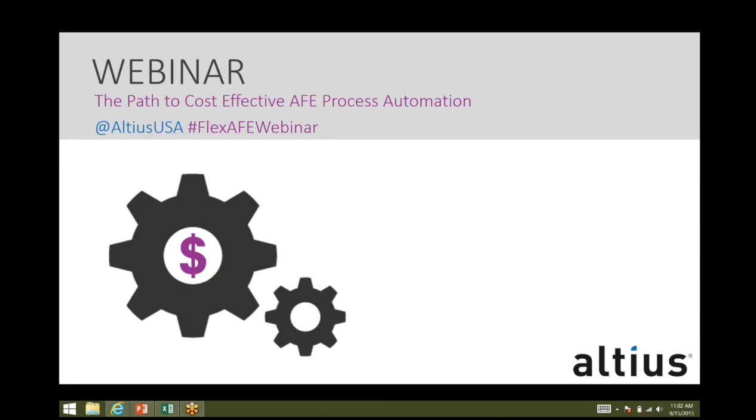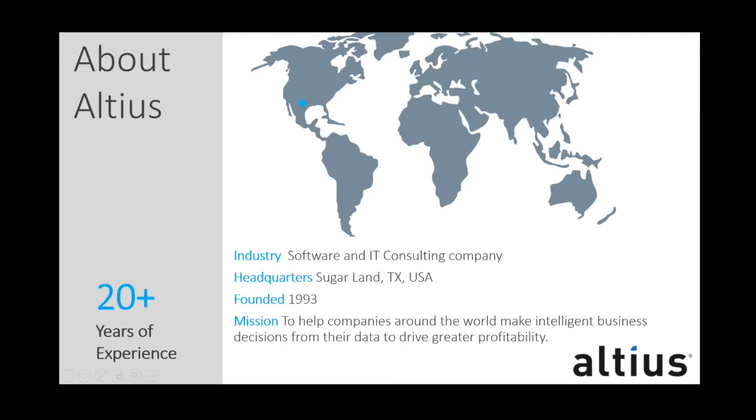I'm excited to introduce Alteus and our speakers for today's webinar. Alteus is a global provider of performance management solutions with over 20 years of experience in both business intelligence and oil and gas projects. From this experience, we have developed a suite of products built upon a single platform that enable companies to unify business processes in a single integrated environment. These products have been used to facilitate budgeting, planning, forecasting, and capital expenditure tracking.